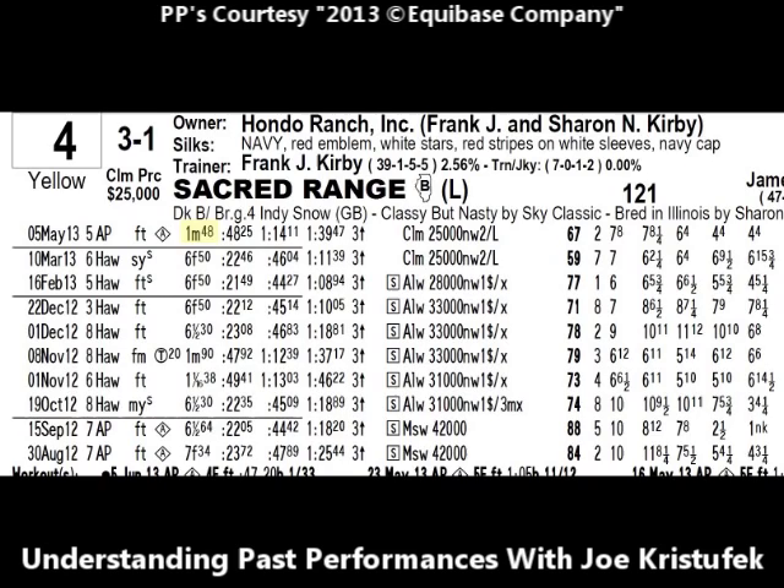Going back to the May 5th race for Sacred Range, the distance was one mile — two furlongs longer than today's race. There are eight furlongs in a mile; today's race is six furlongs, or three-quarters of a mile. You'll see a small number — 48 — which is basically the run-up distance from the time the clock is first set off when timing the race. The fractional times in this race are set by the leading horse at each point of call: 48.25 for the half mile, 1:14.11 for six furlongs, and a final time for a mile over the poly track in 1:39.47. Times should be largely inconsequential to the new handicapper, as the track may be much faster one day than the next.